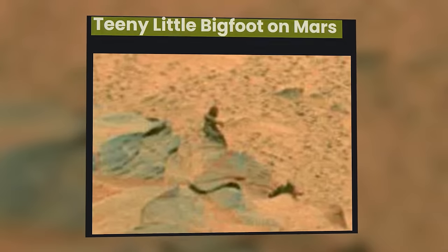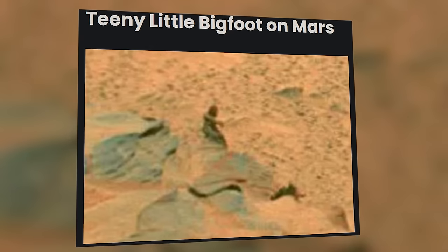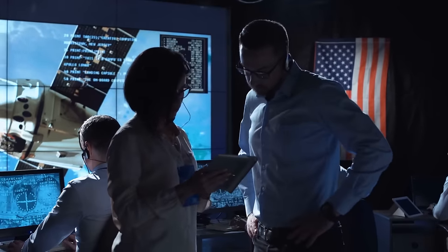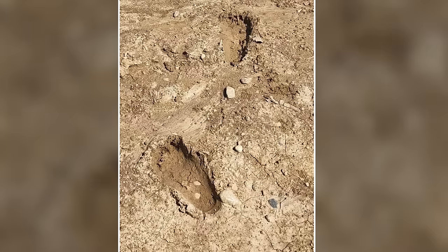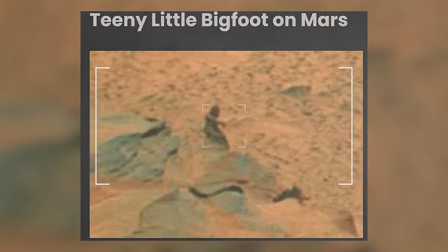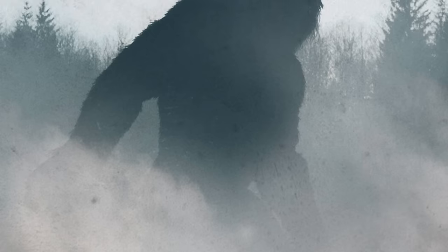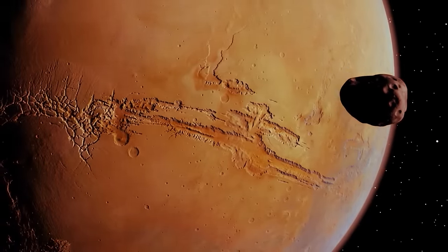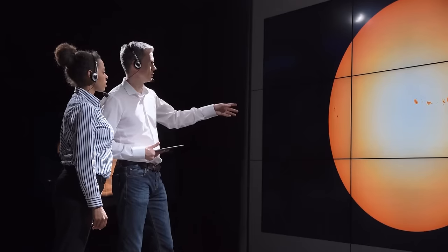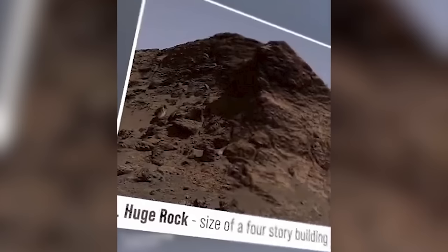Remember those controversial NASA photos that sparked debates about Bigfoot strolling on the Martian surface? In a captivating twist, a recent image from the Mars Explorer Spirit has left scientists scratching their heads: a colossal boot print imprinted on the Martian soil. Some skeptics suggest it might be an odd crater, but this peculiar snapshot from 2004 shows a human-shaped object that resembles previous alleged Bigfoot sightings. Is the interplanetary wanderer making himself at home on Mars? Conspiracy theorists are having a field day, with undeniable debate about Bigfoot leaving his mark on the red planet.